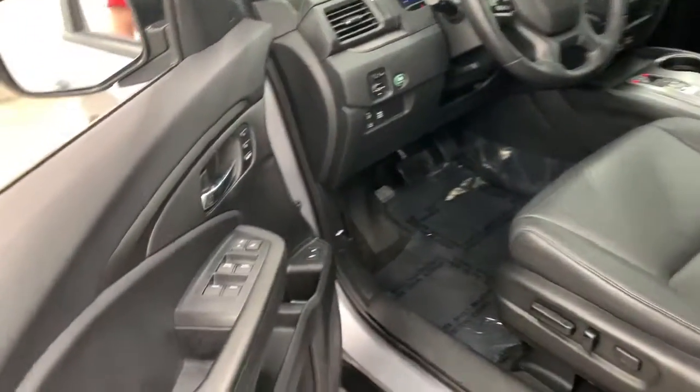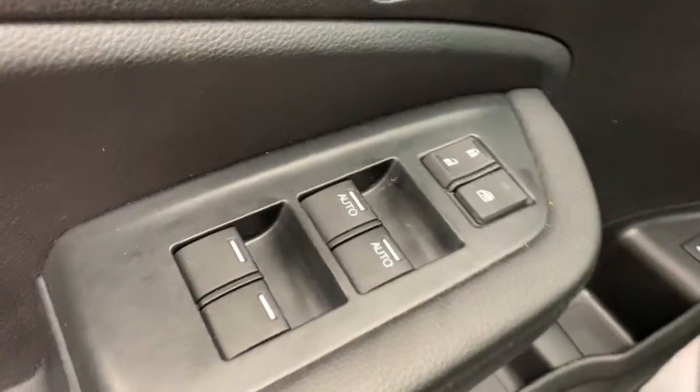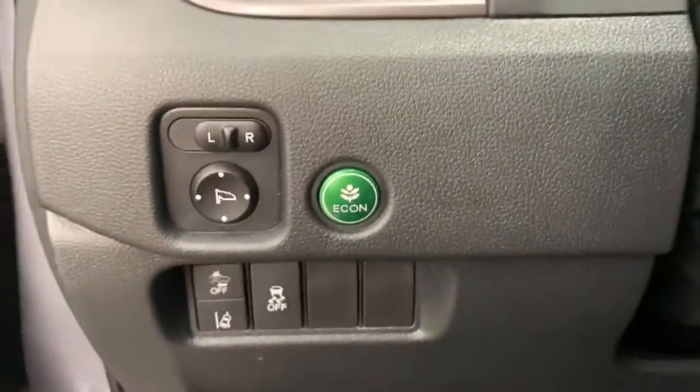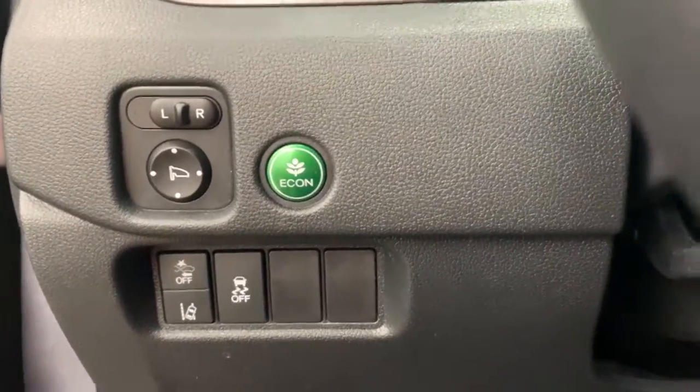Sunroof, moonroof, keyless entry, backup camera, power liftgate, power passenger seat, keyless start, fog lamps, heated mirrors, adaptive cruise control, remote engine start.